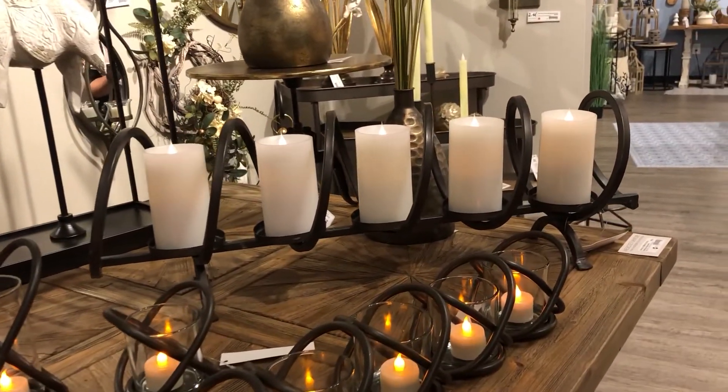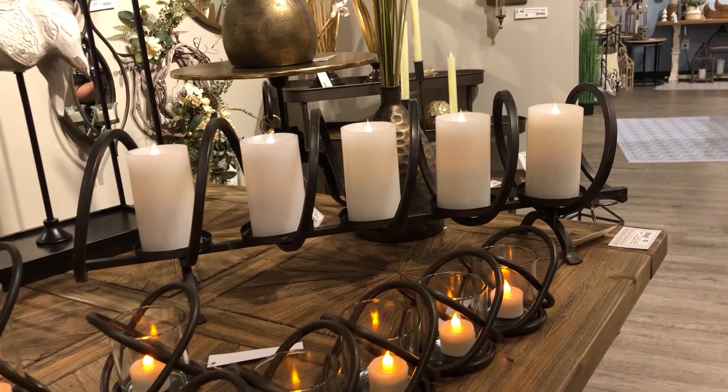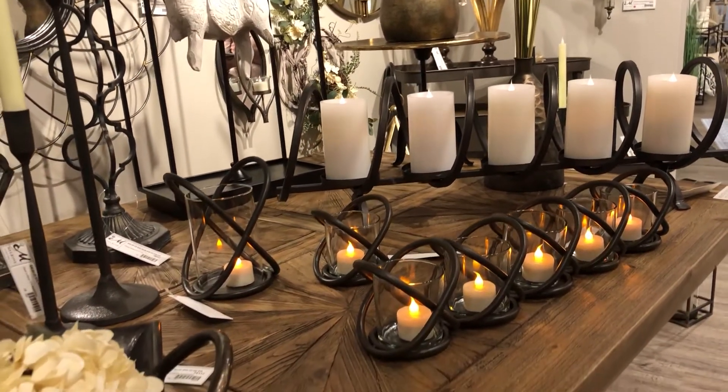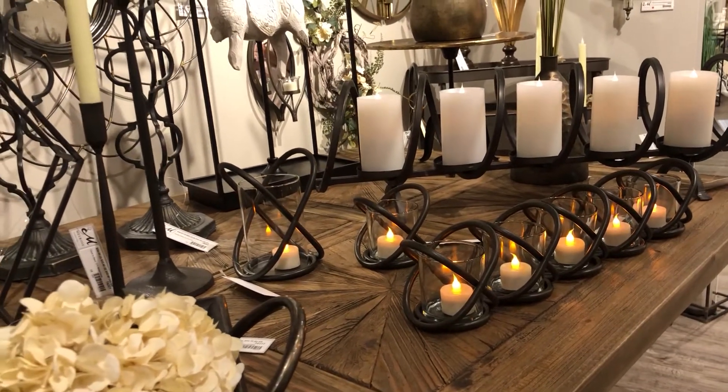Last year we introduced our spiral centerpiece that was a top seller. This year we brought in some smaller tea light holders that mimic that same spiral metal feel.